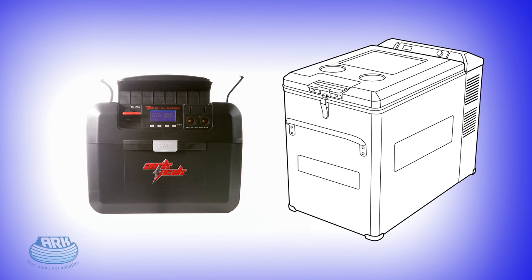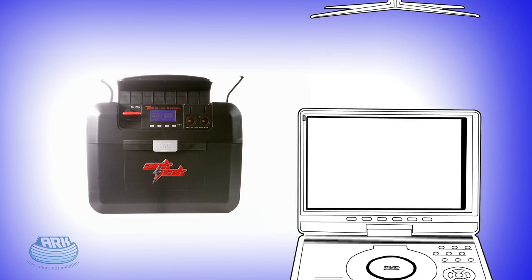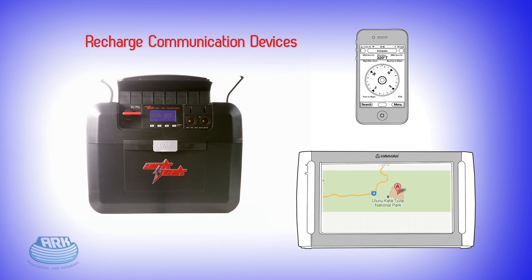So, as well as your fridge, you can now power camp lights, TVs, portable DVD players, sound systems, air pumps, and showers. Plus, it'll also keep your communication and safety gear charged up and ready to go too.